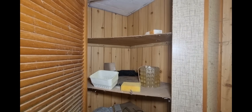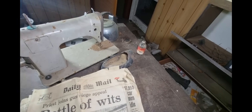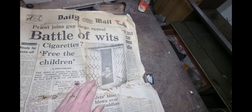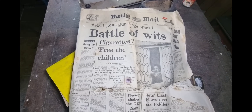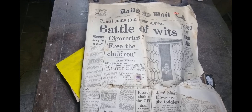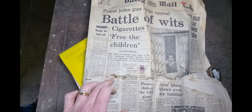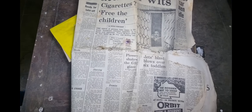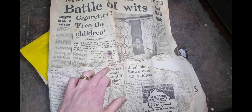There's always a sewing machine. Oh look at that — let me put the glasses on. Daily Mail, Friday September the 20th 1968. 'Battle of wits — cigarettes free the children. The siege of gunman John James in his lonely farmhouse switched yesterday to a battle over cigarettes, nearly 30 hours after he first holed up.' Is it this place? Warden House Farm at Weston-under-Redcastle, Shropshire. Look at him — he's got his double-barrel shotgun at the ready.